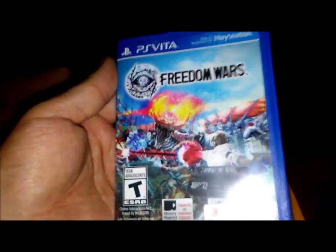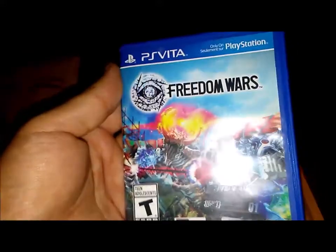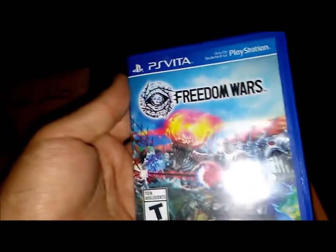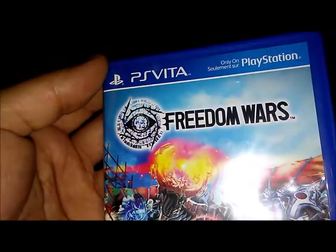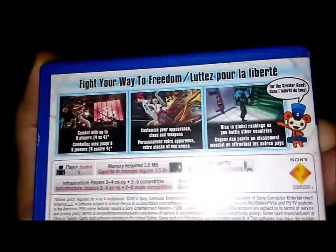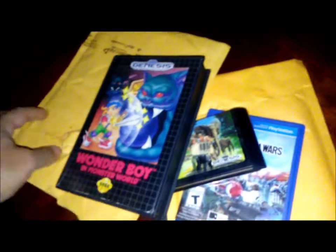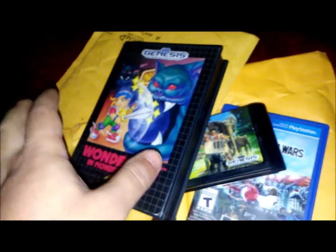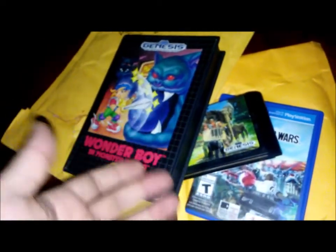The last game I got off eBay was a Vita game — Freedom Wars. It's a third-person hack-and-slash shooter, basically a beat-em-up and third-person shooter combined. It looks freaking awesome. It's not compatible with the PlayStation TV, which would have been really cool, but on the handheld it'll still be great. A lot of Vita games never came with manuals. I'm looking for good deals and games I can't find in the wild that I actually want to add to my collection.